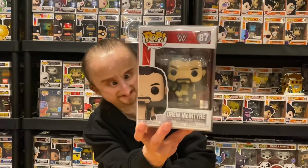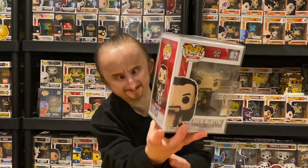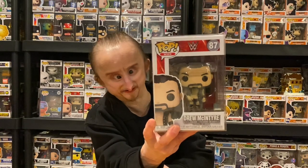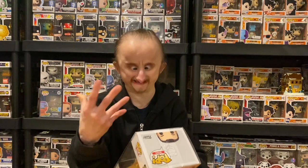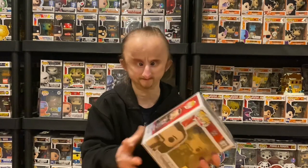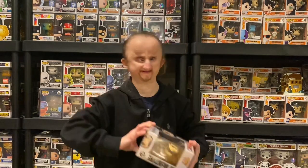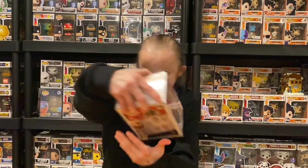Next we got Drew McIntyre. I like his pop mainly for the face — I think they did a good job with his hair, the beard, and the facial features. I like the jacket they put on him too. It's a decent-looking pop.